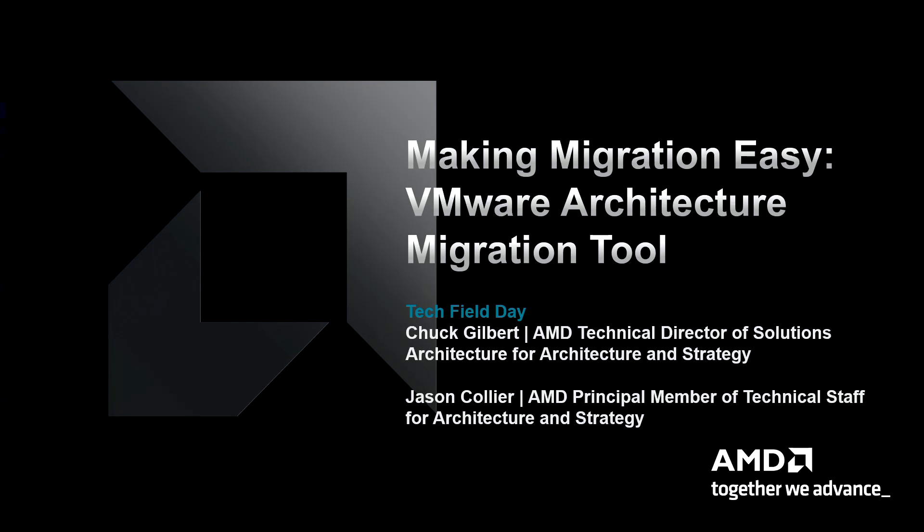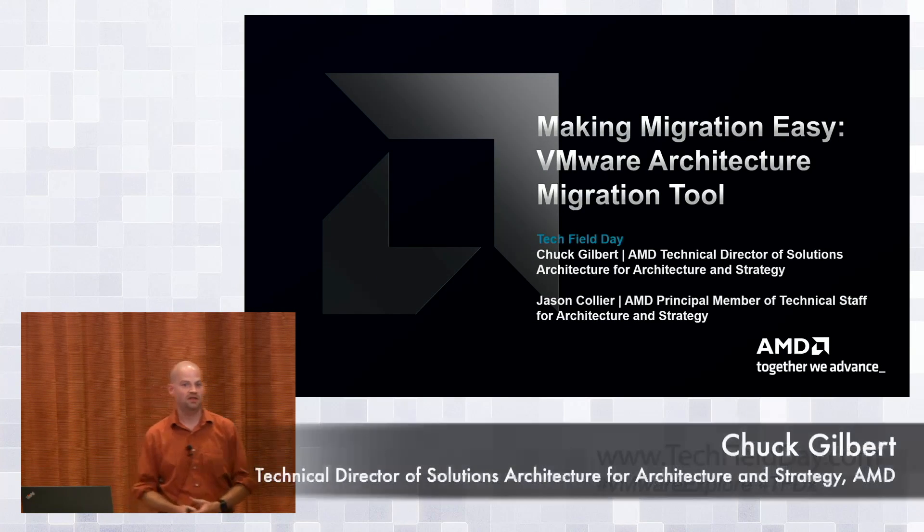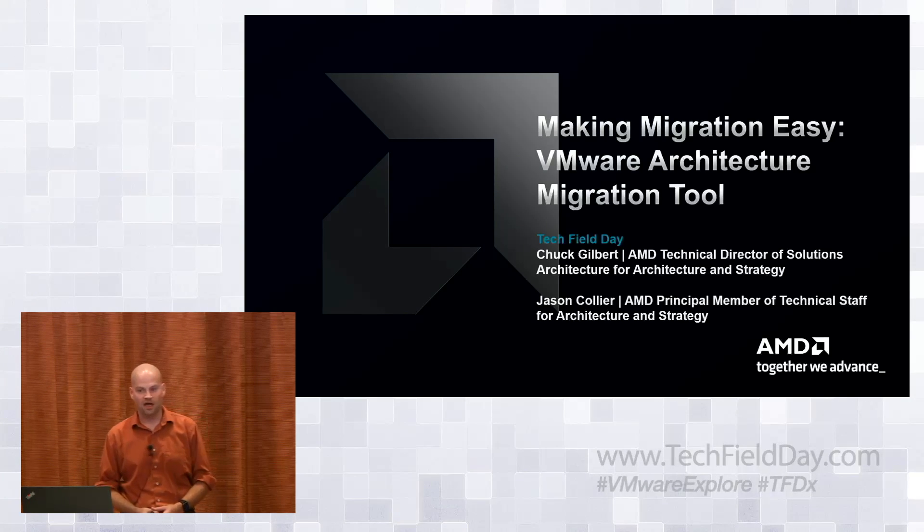I'm Chuck Gilbert. I'm the Technical Director for Solutions Architecture at AMD. I'm part of Robert's team that's focused on the architecture and strategy inside of our data center business unit. I had the pleasure of being here today to talk to you a little bit more about some of the work that we're doing to make migrations easier.